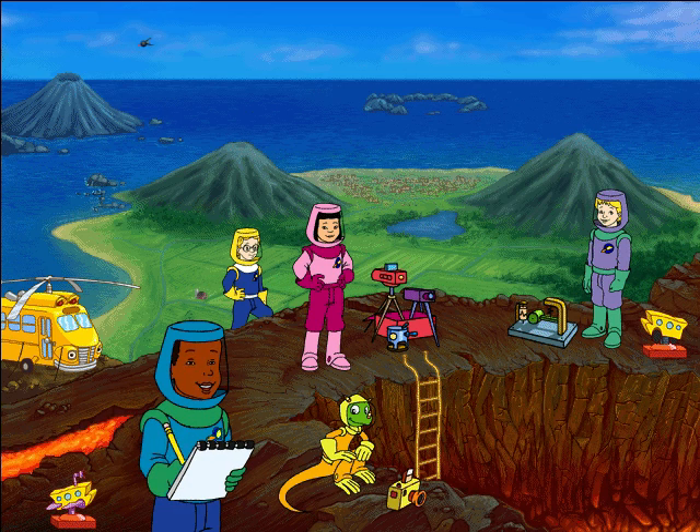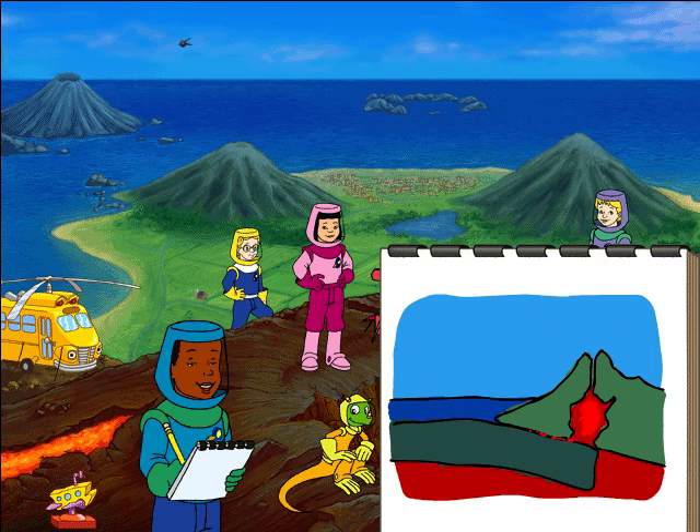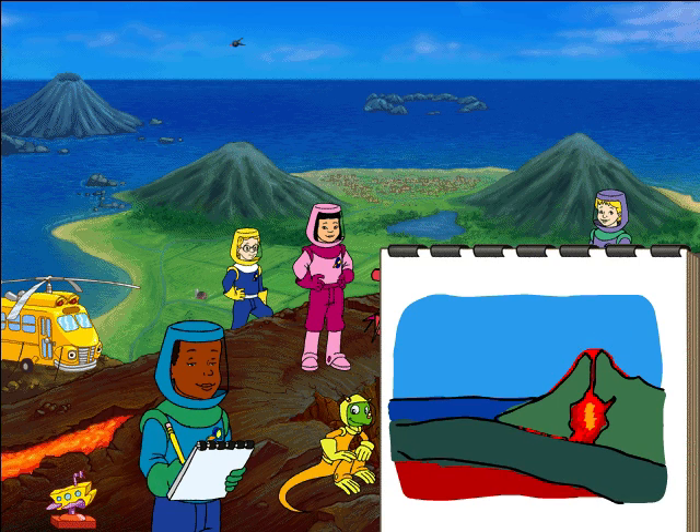Every now and then, a plate of the Earth's crust that lies beneath the ocean bumps into a plate on the land. The oceanic plate gets pushed down into the mantle, and magma forms. This new magma becomes lava when it spurts up and out through a volcano.